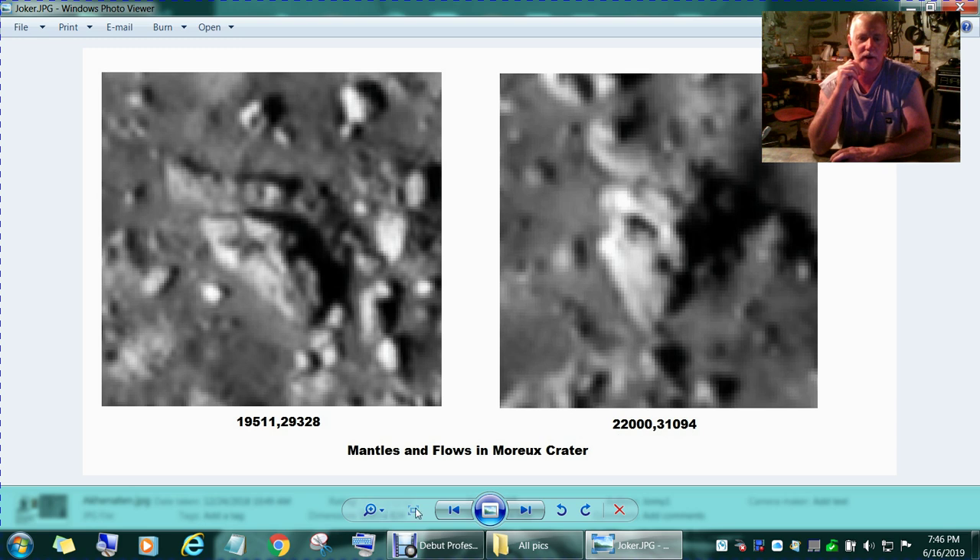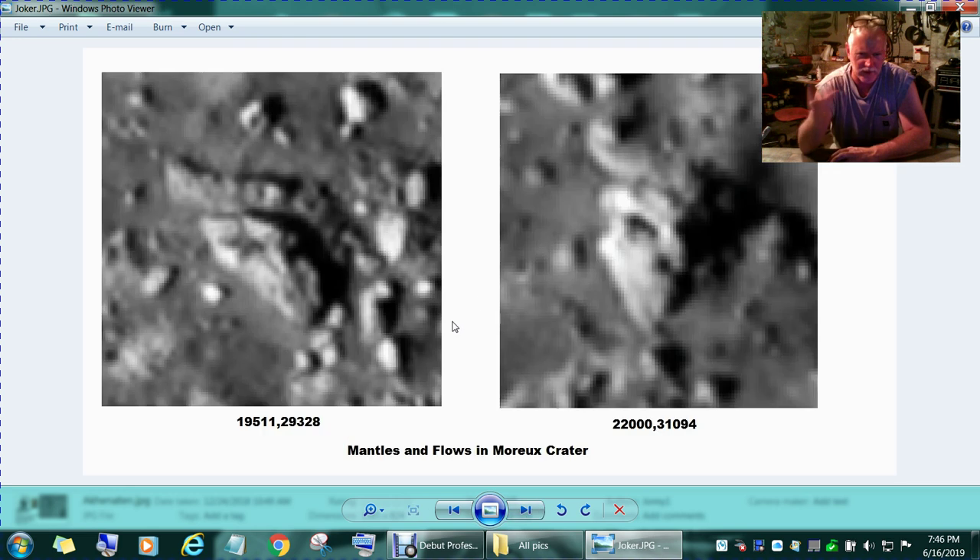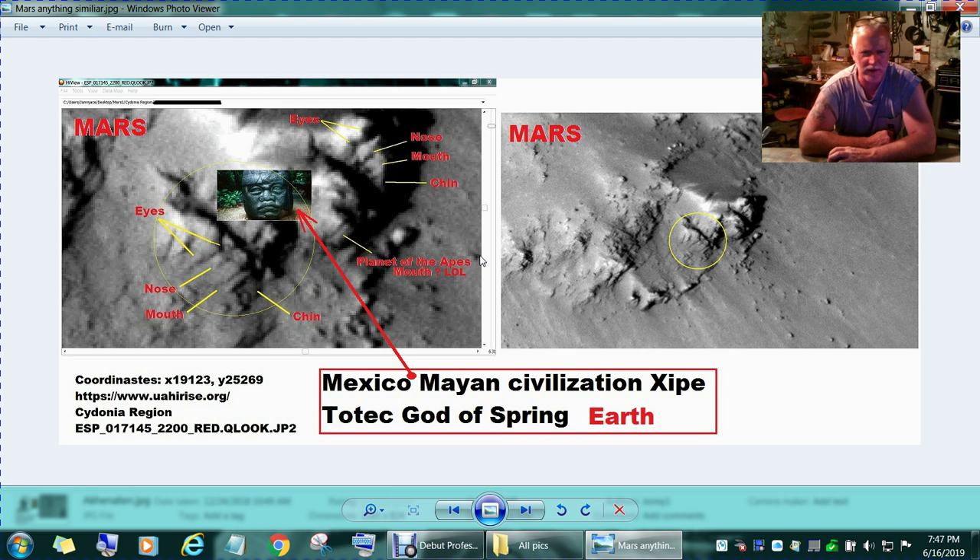This is one I've thrown out there a few times. The coordinates are there — it's in Melas Fossae and Melas Chasma crater area. The website is HiRISE.org. This is the name of the file you type in, these are the coordinates, and you can go there yourself. You will run into these images; it takes a little effort. You've got to zoom in and get your contrast set. I didn't change anything.